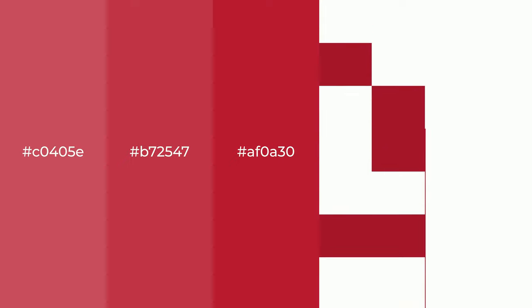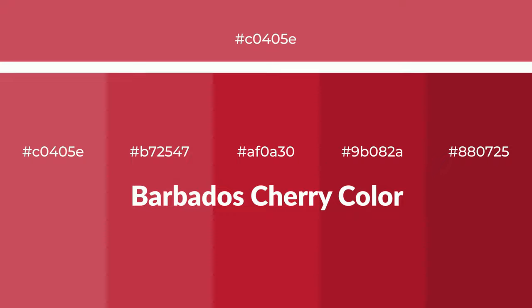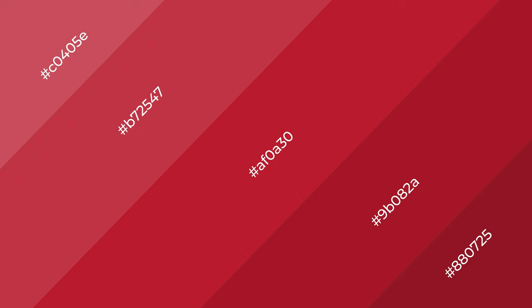Warm shades of Barbados cherry color with red hue for your next project. To generate tints of a color, we add white to the color. Tints create light and exquisite emotions. To generate shades of a color, we add black to the color, and it is used in patterns, 3D effects, and layers. Shades create depth and drama.